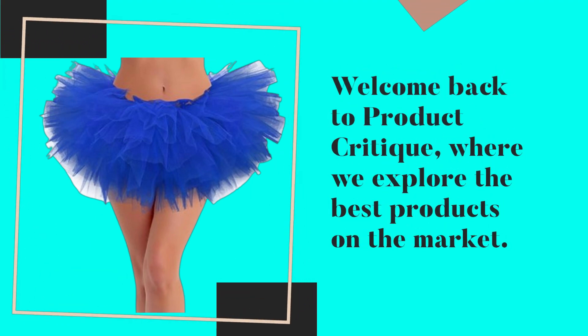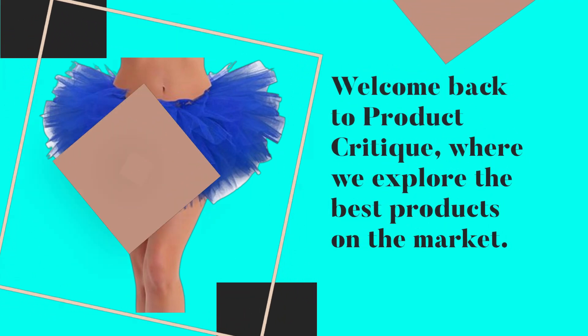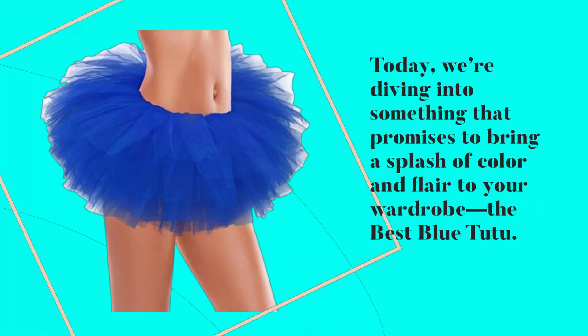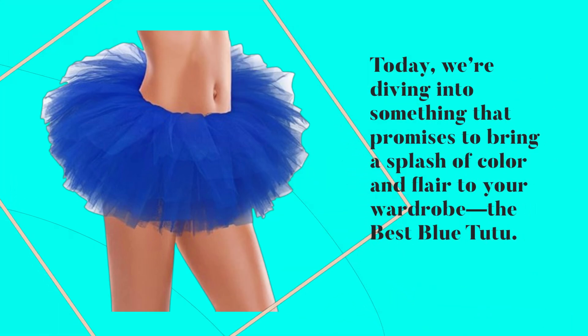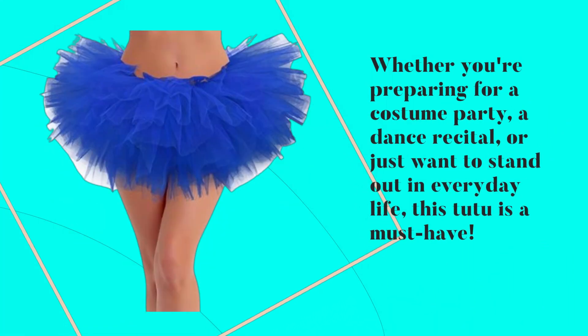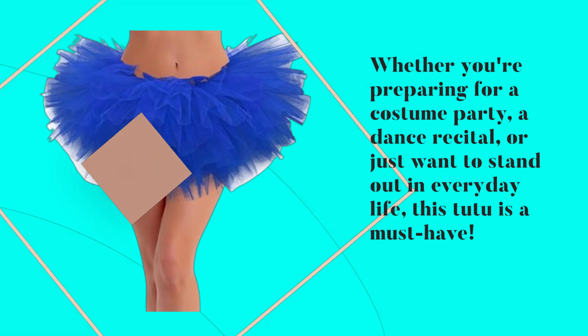Welcome back to Product Critique, where we explore the best products on the market. Today, we're diving into something that promises to bring a splash of color and flair to your wardrobe — the best blue tutu. Whether you're preparing for a costume party, a dance recital, or just want to stand out in everyday life, this tutu is a must-have.